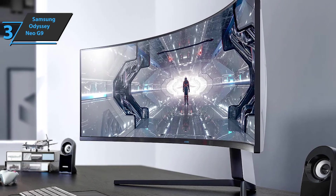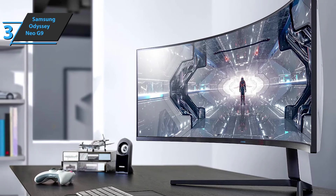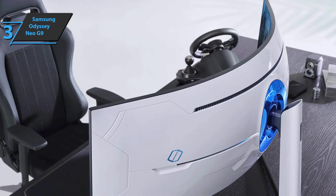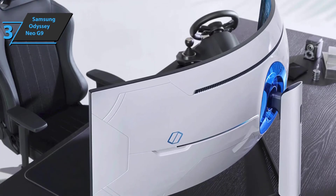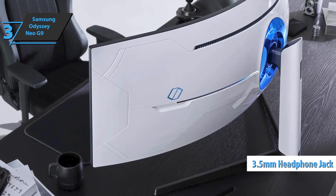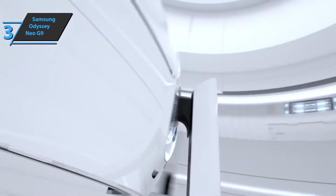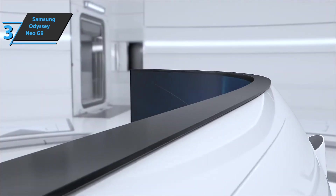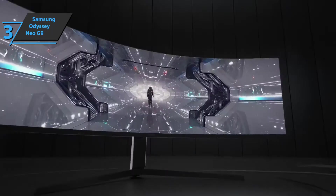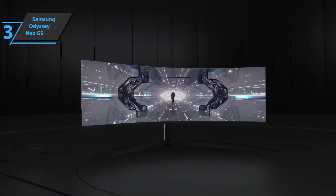The Neo G9 has the same number of ports as its predecessor, which is a bit limited for such a giant monitor. On the back, you'll find two HDMI 2.1 ports, a DisplayPort 1.4 port, two USB 3.0 ports, a USB-B port, and a 3.5mm headphone jack. No matter what games you decide to play, you'll need to keep the Neo G9 in dynamic HDR mode for maximum brightness. Standard HDR mode reduces the maximum brightness to around 1,100 nits, which can be a good choice for dark rooms and late-night gaming.